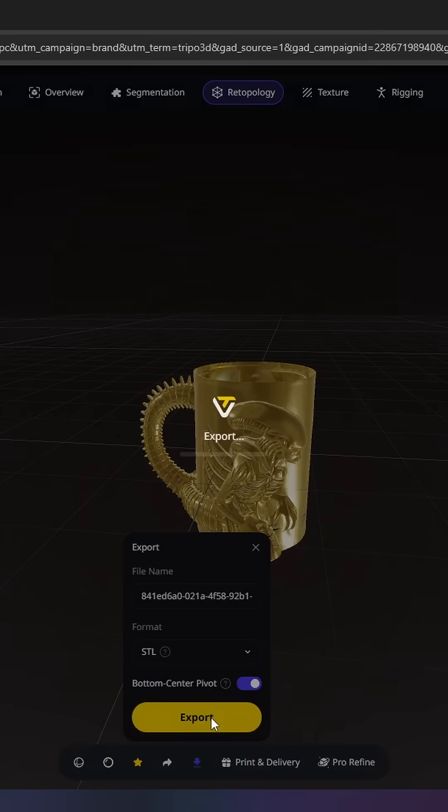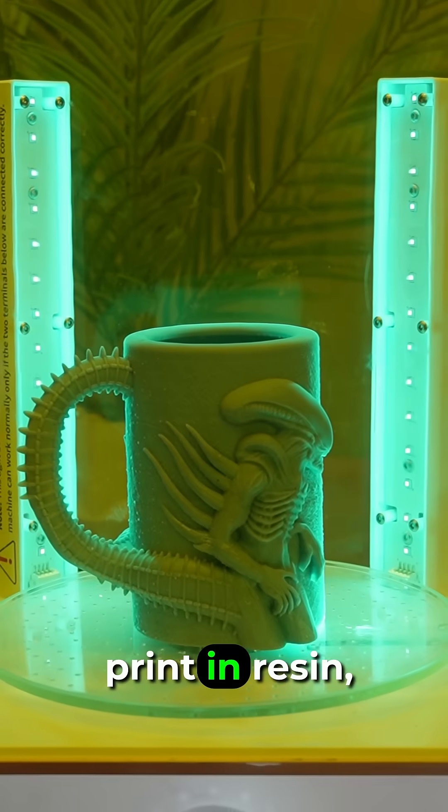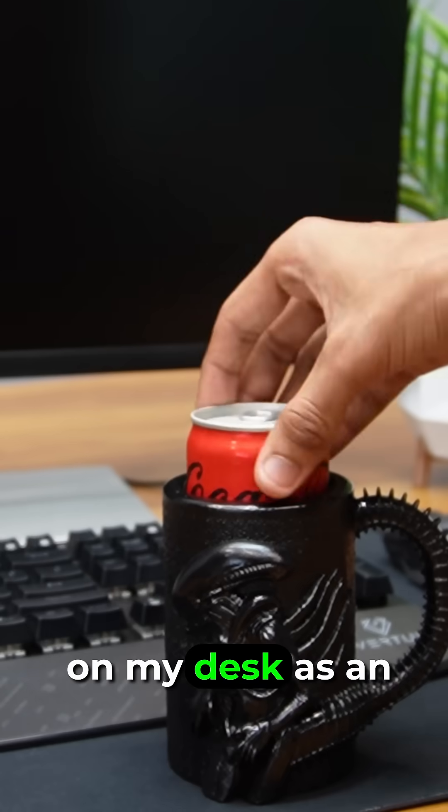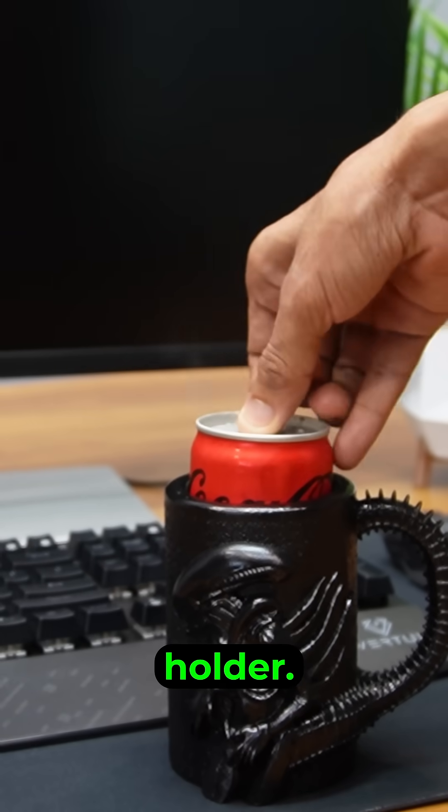The model looks amazing. I export it, print in resin, finish with a quick spray paint, and now it sits on my desk as an alien-style holder.